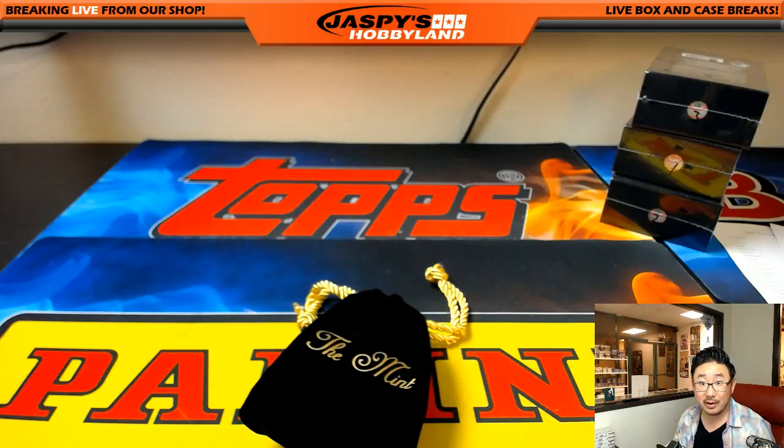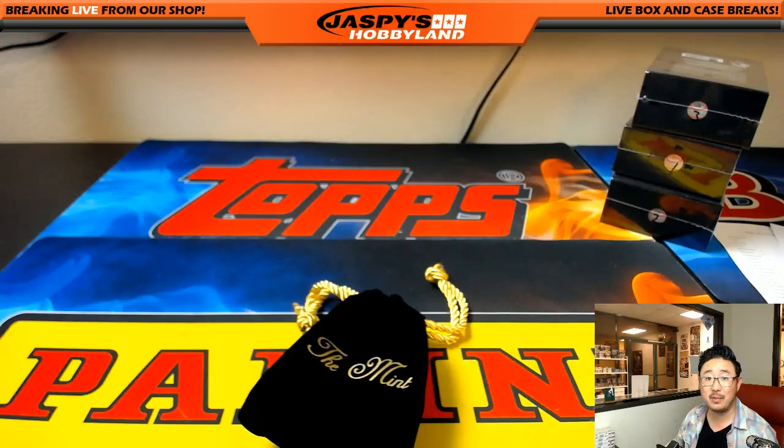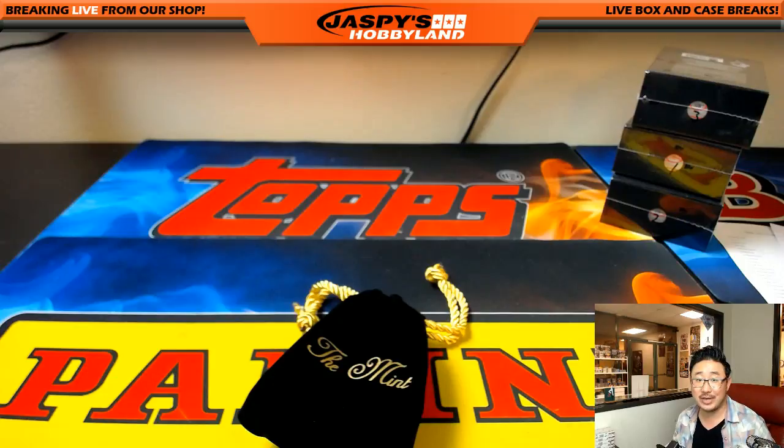You can put all sorts of things in there — marbles even. Don't lose them though. This is Joe for JaspisHobbyland.com, and that was a one-box break, number 21 of Topps The Mint Baseball. As you can see, we've got three more one-box random number breaks to do. JaspisHobbyland.com — let's do it. We'll see you next time. Bye-bye.